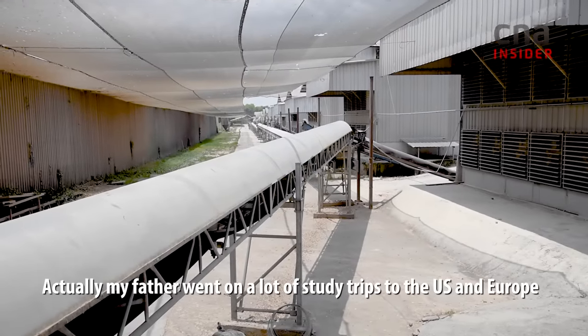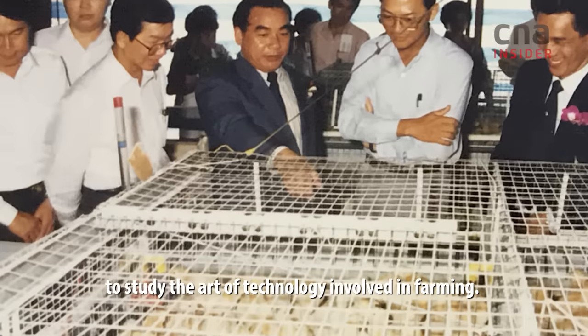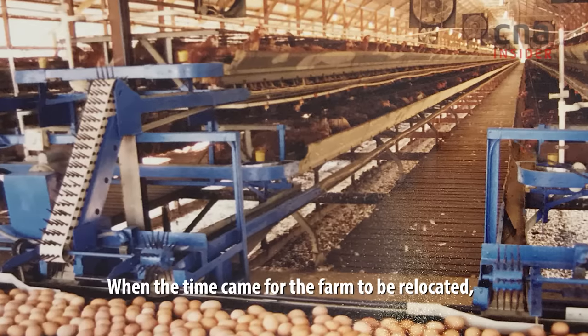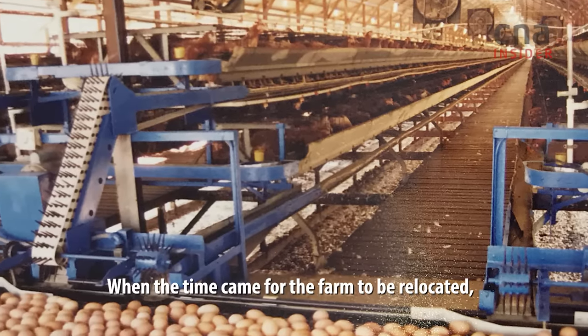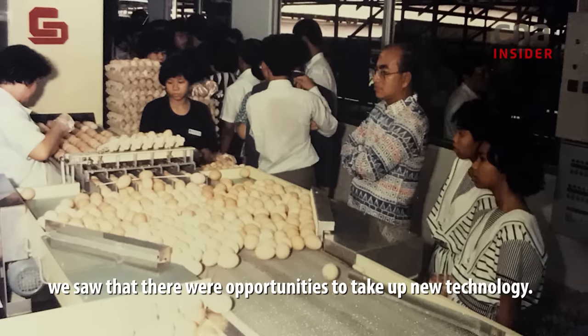My father went on a lot of study trips to the US and Europe to study the art of technology that was involved in farming. When the time came for the farm to be relocated, we saw that there are opportunities to take up a lot of these new technologies.